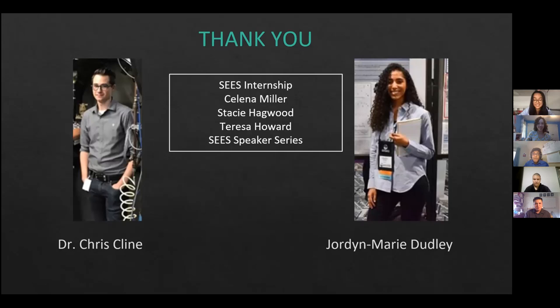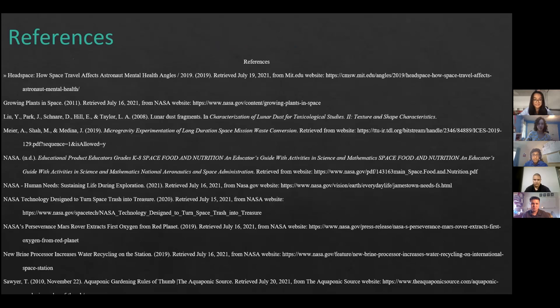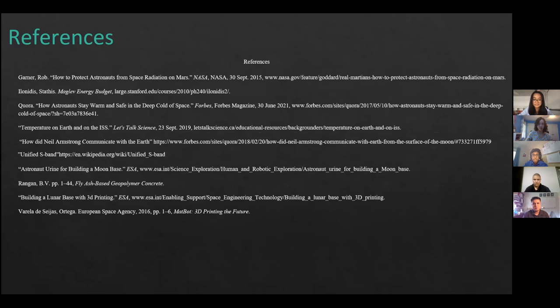Thank you to our mentors, Dr. Clifce Klein and Jordan Marie Dudley, as well as everybody who organized the SEAS internship — Selena Miller, Stacy Hagwood, and Teresa Howard — and to all the speakers who gave amazing presentations throughout the SEAS speaker series. Thank you for watching our presentation.